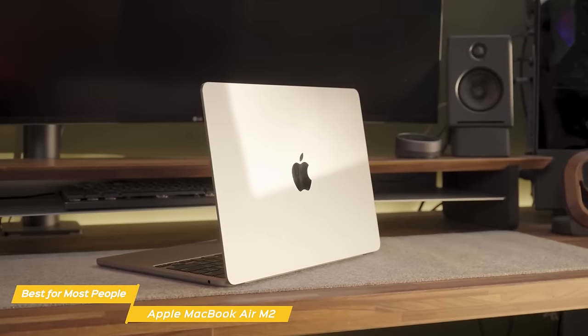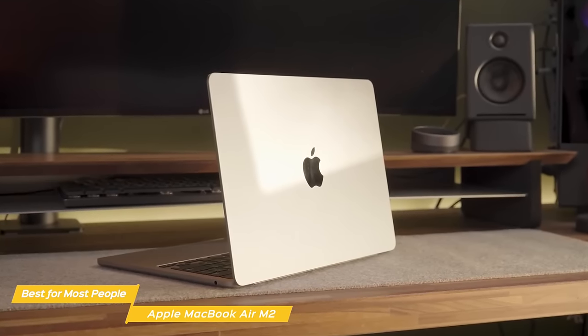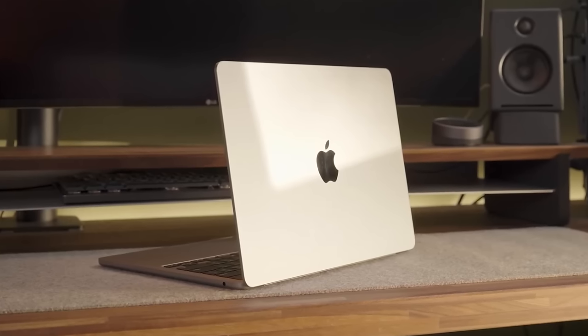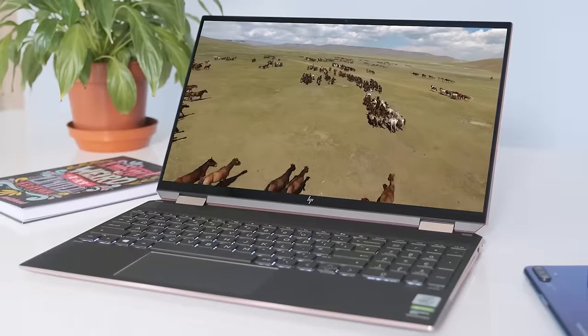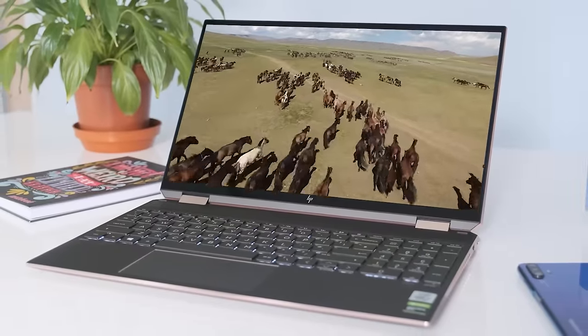Apple's Air M2 is the ideal laptop for most people, especially those who want an incredibly crisp display, a powerful productivity tool, and a professional-looking laptop to carry around. If you're interested in any updated pricing on any of the items mentioned in this video, be sure to check out the links below.